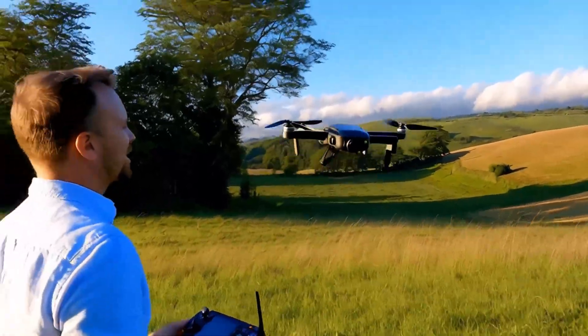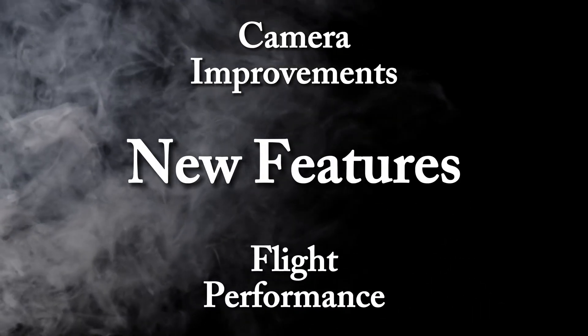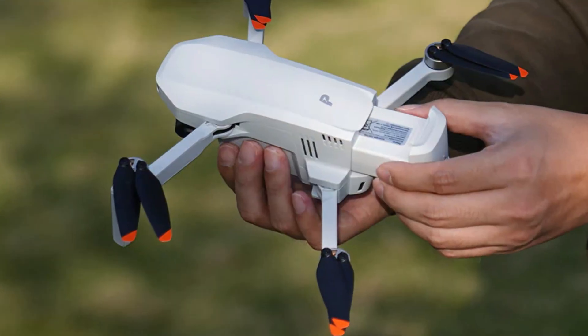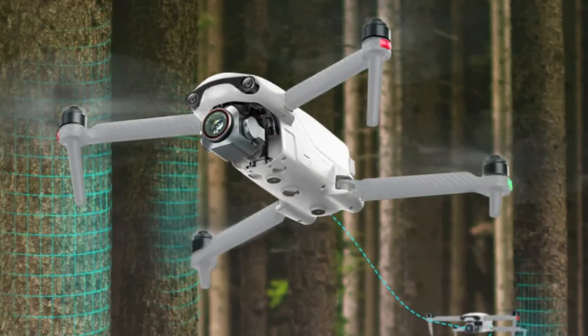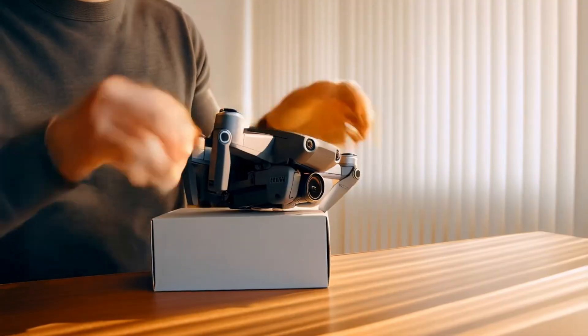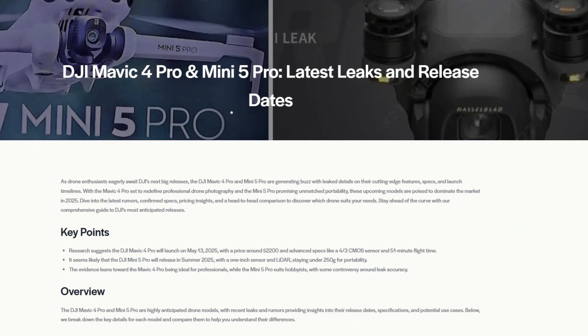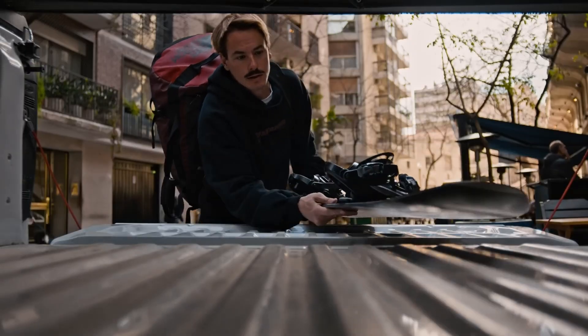In this review, we're diving deep into its camera improvements, flight performance, and all the new features that set it apart. Does it bring better battery life, smarter obstacle avoidance, and pro-level video quality? Or should you stick with the Mini 4 Pro? We'll break it all down with real-world tests and expert insights to see if it's worth your money.